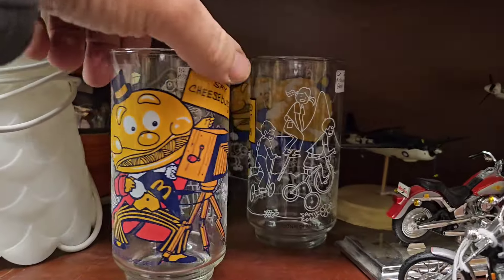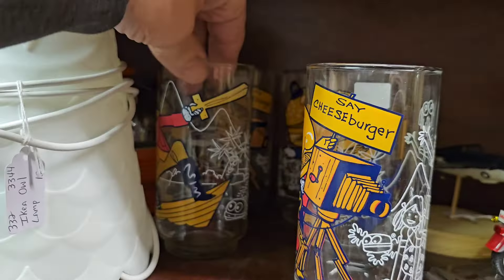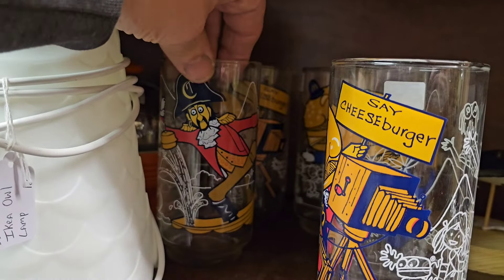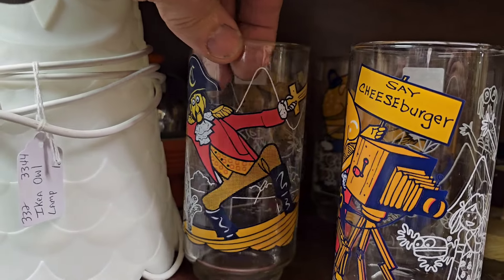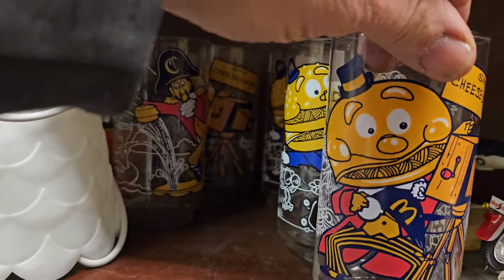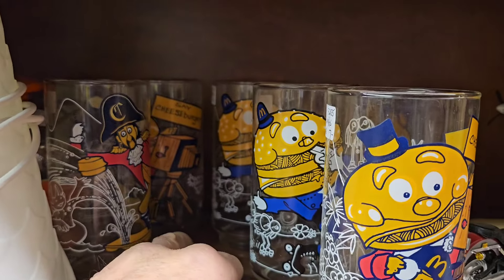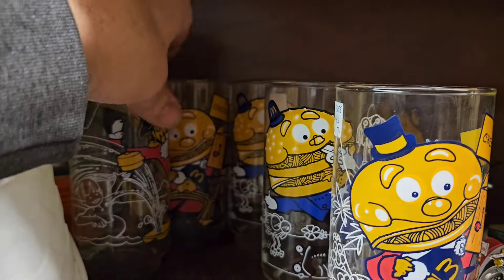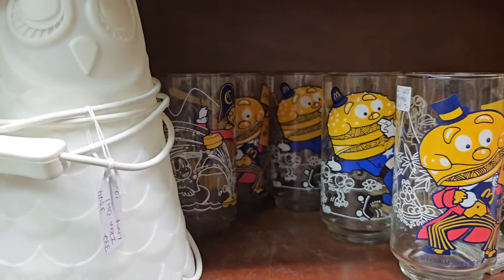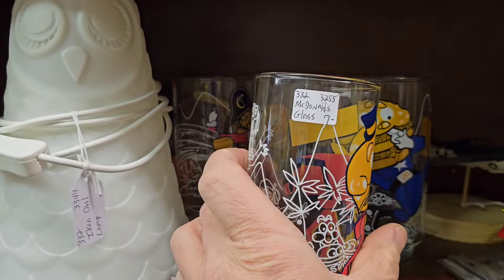Look at these more McDonald's glasses here. There's the pirate guy, this is the Mayor McCheese I think, the police, the sheriff guy. But yeah, kind of cool to see like a bunch of these vintage McDonald's glasses.